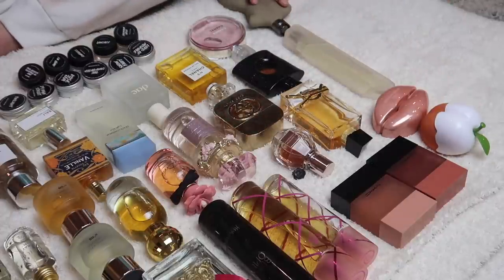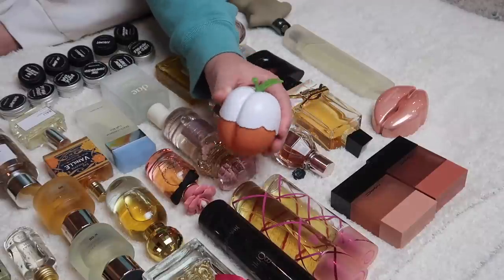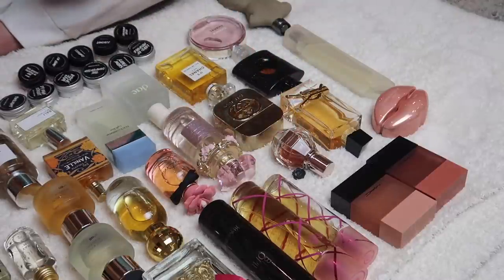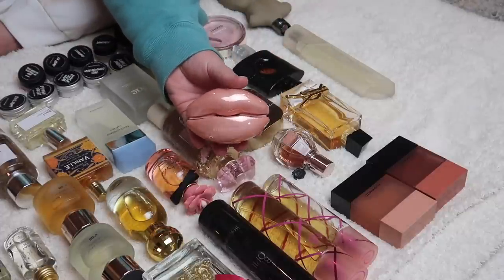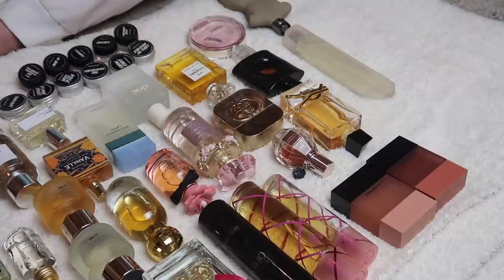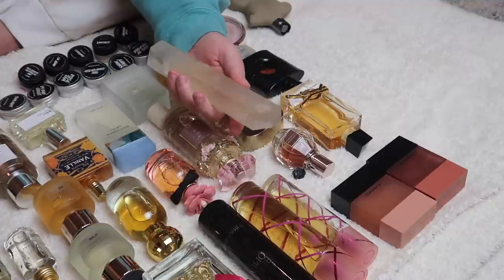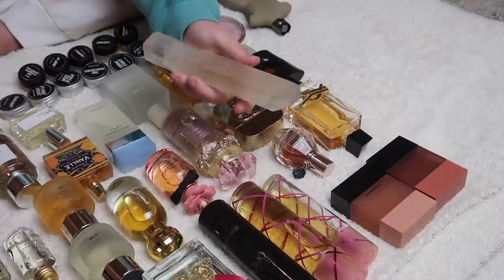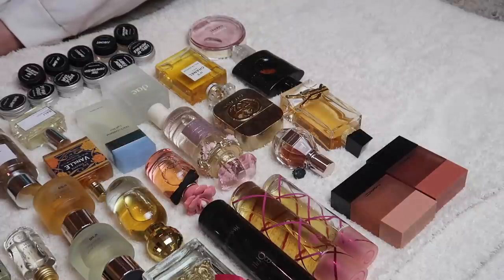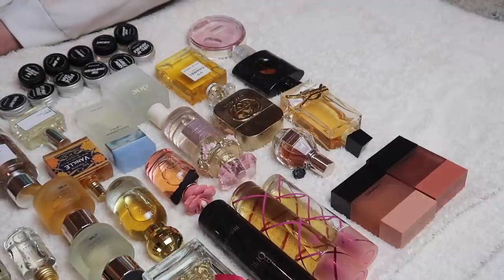Next we have some KKW fragrances. Starting with this peach one — I think it's so cute, I love peaches, but I have not used this since my last perfume declutter, so we are going to get rid of it. The Kylie Jenner collaboration with KKW — this is the nude lip scent — I used to have all three but this one I still love the fragrance of, so I'm keeping it. This one is a crystal fragrance from KKW. I love the bottle, it's so beautiful, and this smells like gardenia — not my everyday go-to but a really good gardenia fragrance, so I'm keeping that one. And then I have this one which I'm going to censor, but you guys know which one it is — I am going to keep it, I love the scent.